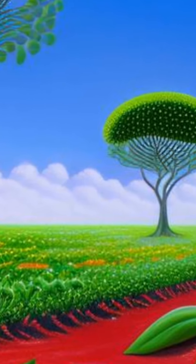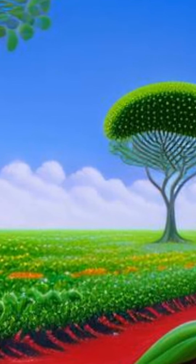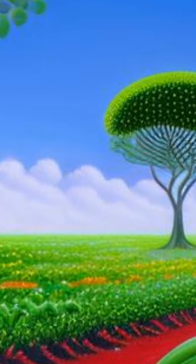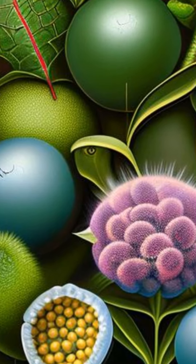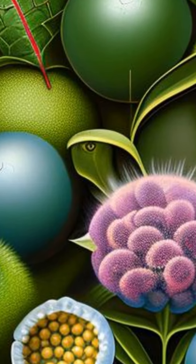Shoots of L. bicolor were treated with different NaCl concentrations: 0, 100, 200, and 400 mmol/L. The results showed that NaCl significantly affected the growth of shoots, and the shoots grew best under 100 mmol/L salt concentration.